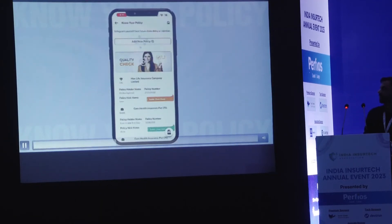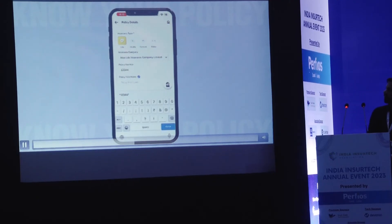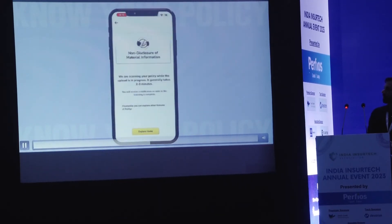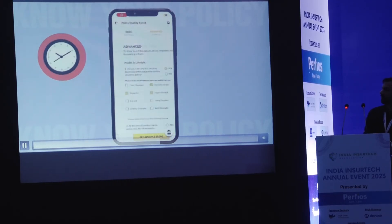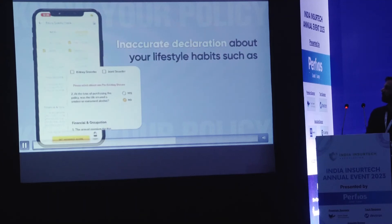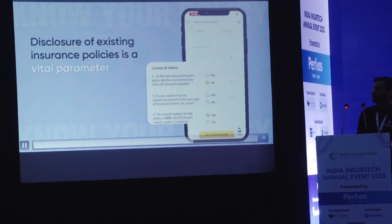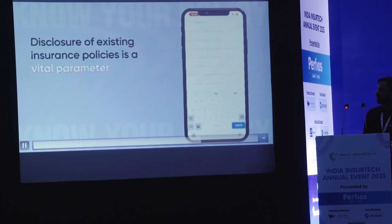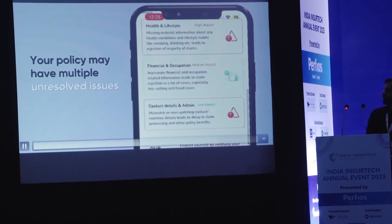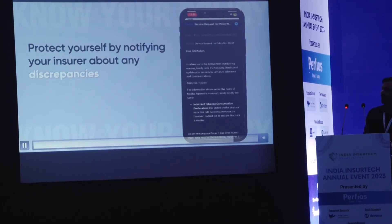Go to Know Your Policy on the Polyfix app. Add policy details. Upload policy schedule and complete proposal forms. Our quality checks will highlight policy gaps within seconds — non-disclosure of pre-existing medical conditions such as hypertension, diabetes, liver, or kidney disorder; inaccurate declaration about your lifestyle habits such as smoking, alcohol, consumption of tobacco products; and disclosure of existing insurance policies is a vital parameter. Your policy may have multiple unresolved issues. Protect yourself by notifying your insurer about any discrepancies.